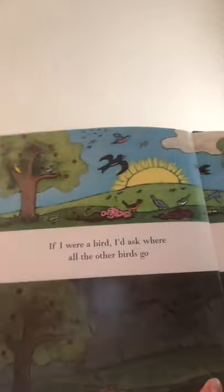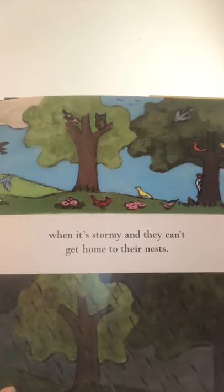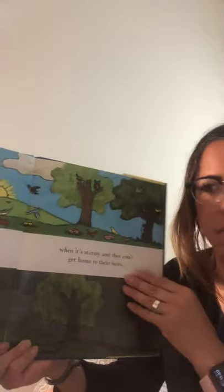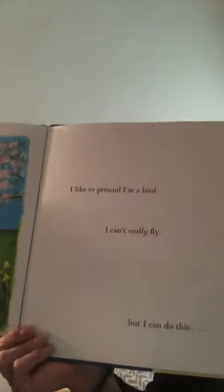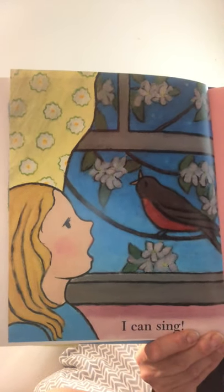If I were a bird, I'd ask where all the other birds go when it's stormy and they can't get home to their nests. Do you ever wonder that? All of a sudden it rains and it's stormy and all the birds just disappear. I wonder where they go. I like to pretend I'm a bird. I can't really fly, but I can do this. I can sing. Thanks for joining me today for one of my favorite books.